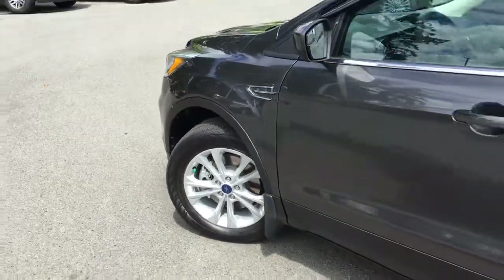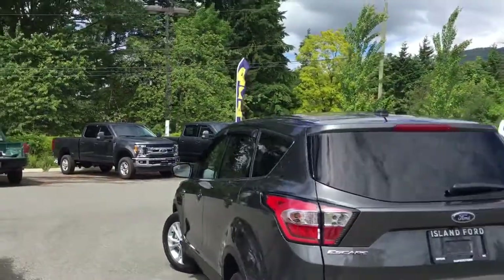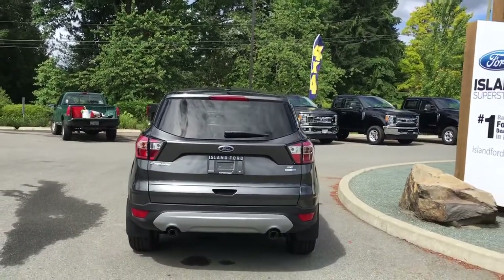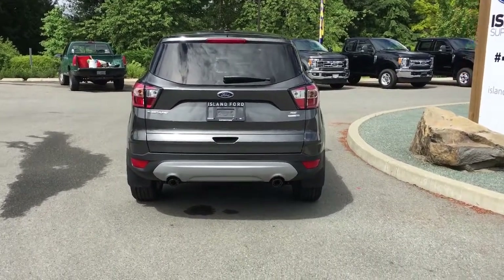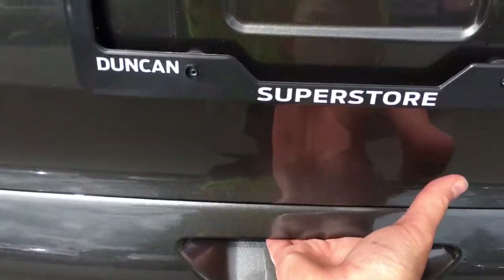17-inch nitrogen-filled wheels, body colour door handle, keyless entry keypad. Your back hatch has a spoiler and a windshield wiper, as well as the backup camera just below the Ford logo. You have dual exhaust. When you're ready to open up that hatch you can push the release inside the vehicle, or you can release it from the latch — simply put it underneath and push.